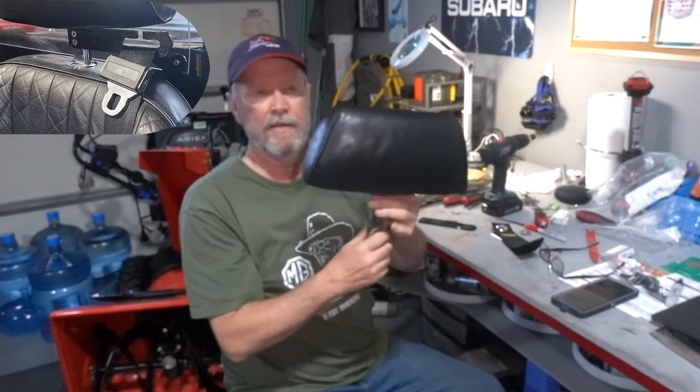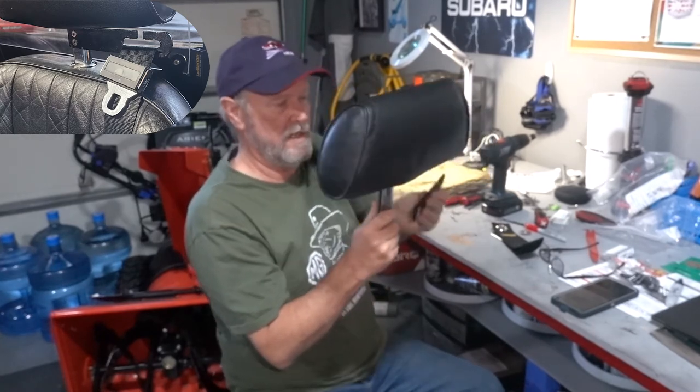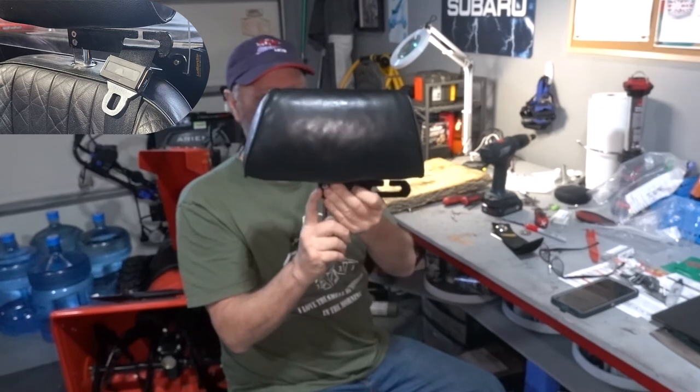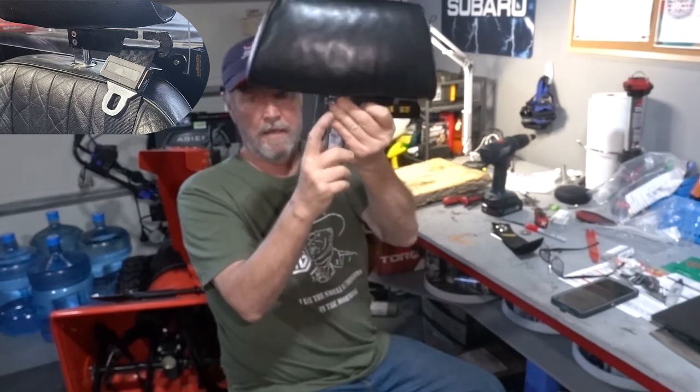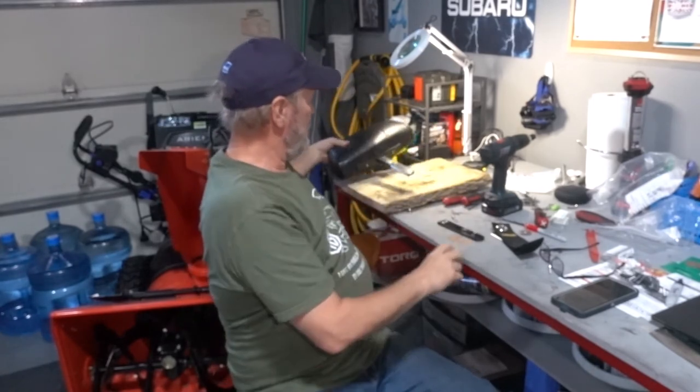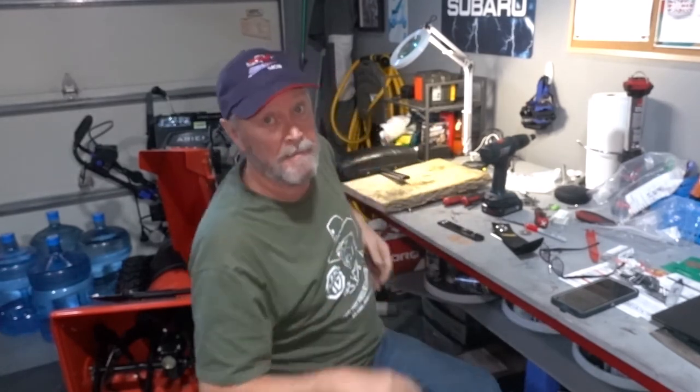Once they're on there, you can move them up or down. The higher they are, the more they'll be above your shoulder. I'll report back on that to make sure it actually works. And like I said, if it does, then this prototype will get modified into something that looks really nice and professional.